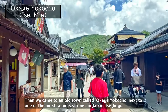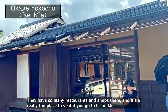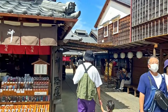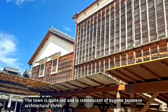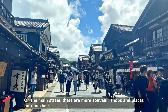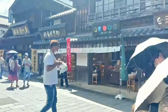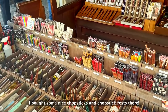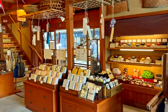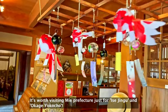There is a place to go to the island in Mie. Then we came to an old town called Okage Yokochou, next to one of the famous shrines in Japan, Isejingu. They have so many restaurants and shops there, and it's a really fun place to visit if you go to Ise in Mie. The town is quite old and it's reminiscent of bygone Japanese architectural style. On the main street there are more souvenir shops and places for munchies. I bought some nice chopsticks and chopstick rests there. So many things to see and places to explore — it's worth visiting Mie prefecture just for Isejingu and Okage Yokochou.